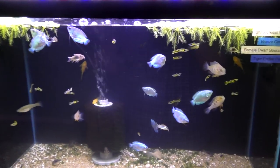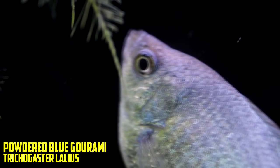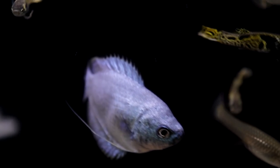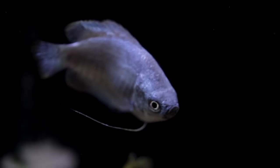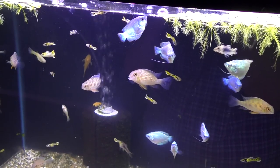At number five we have the female powder blue gourami. Only the females because they're peaceful — the males, the blue flames, get pretty aggressive. I like the females; you can put a bunch of them together and get that nice powder blue color. Won't be a big problem in your aquarium and it really sets the stage versus blue plants and maybe some red fish. By golly, you've got yourself a nice gourami.